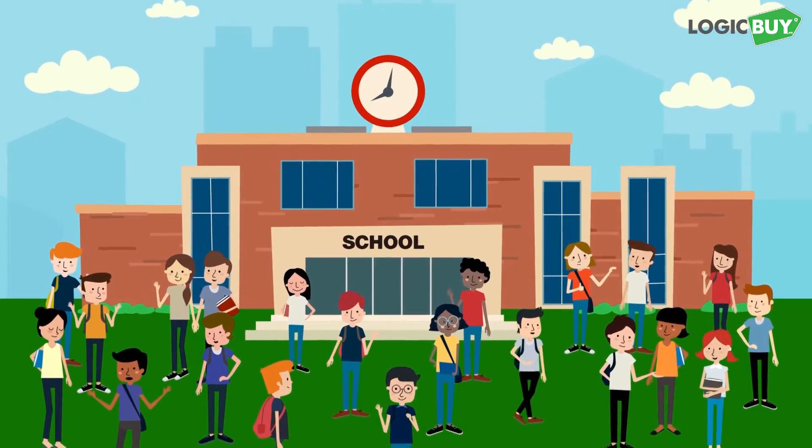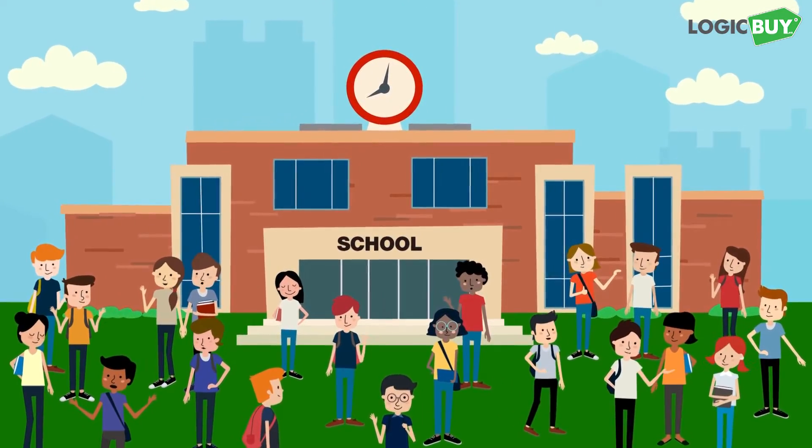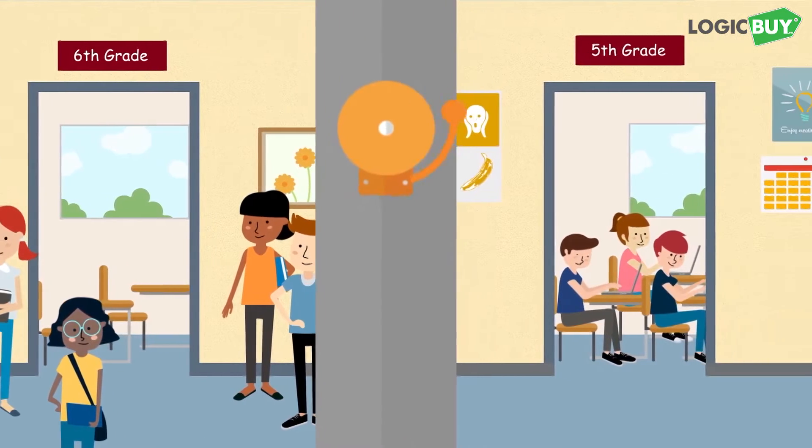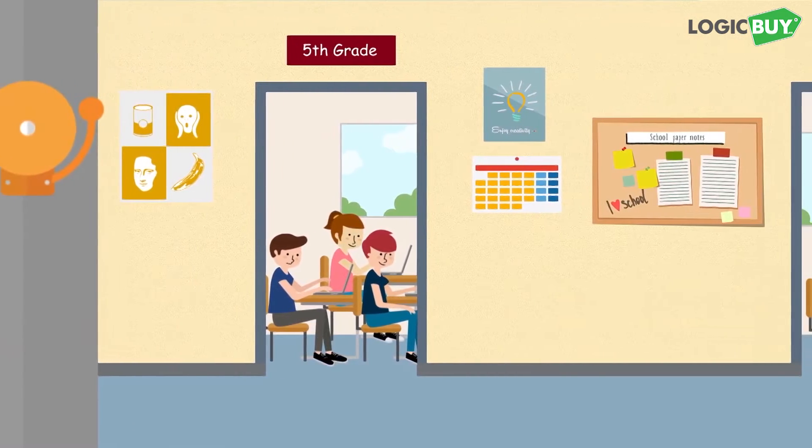Aver works tirelessly to create solutions that bring new and innovative ways of learning to students around the world. How exactly have Aver's solutions helped students? Let's take a look.